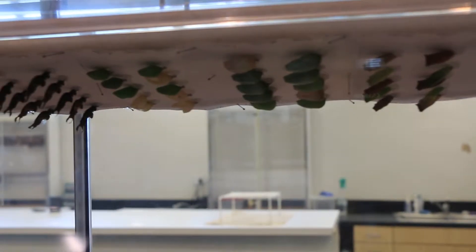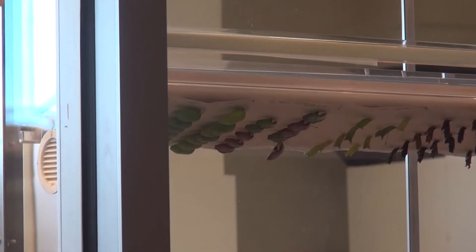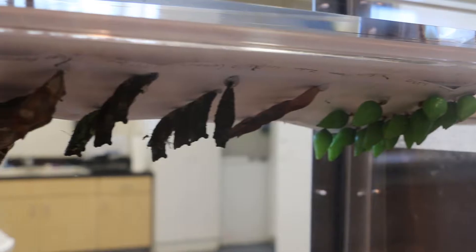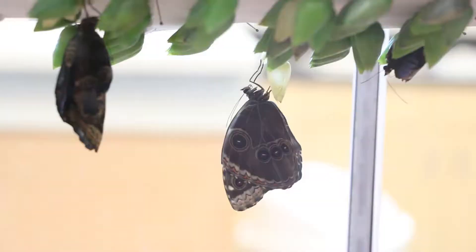Then we glue them on paper. You can see them hanging up in the rearing lab and then the chrysalis morphs. We have the egg, the larvae, the pupa, and then the butterfly's life cycle.